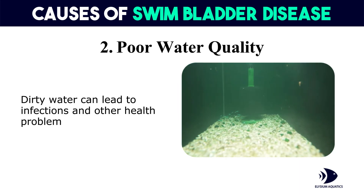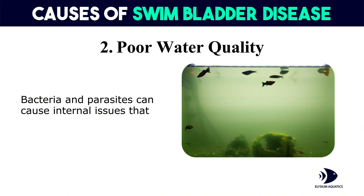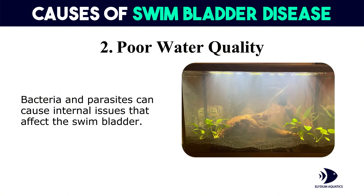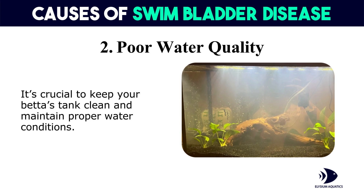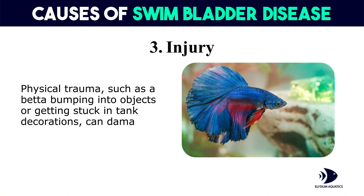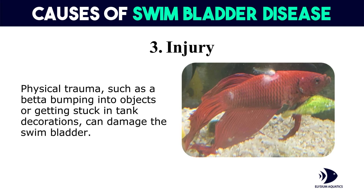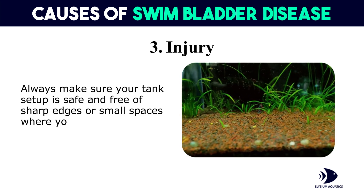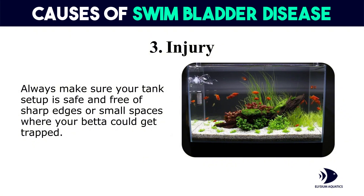Second, poor water quality: dirty water can lead to infections and other health problems in betta fish. Bacteria and parasites can cause internal issues that affect the swim bladder. It's crucial to keep your betta's tank clean and maintain proper water conditions. Third, injury: physical trauma, such as a betta bumping into objects or getting stuck in tank decorations, can damage the swim bladder. Always make sure your tank setup is safe and free of sharp edges or small spaces where your betta could get trapped.